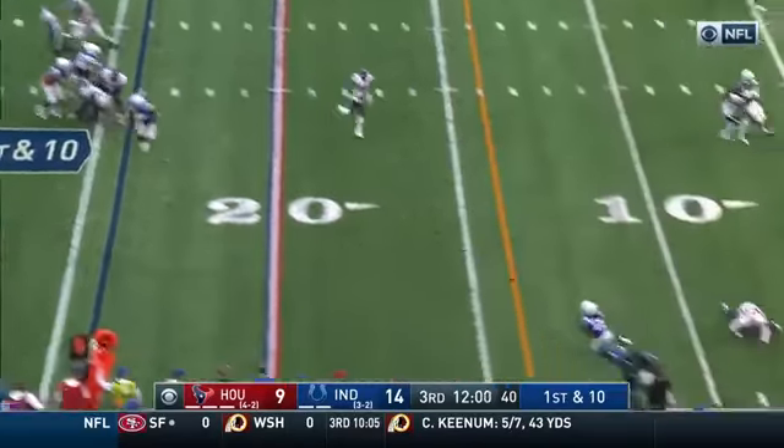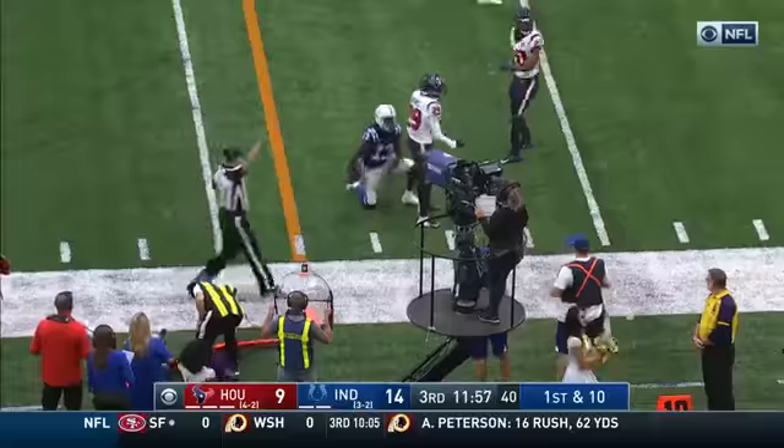Play fake. Brissett fires a bullet to the sideline, and that is complete to T.Y. Hilton.